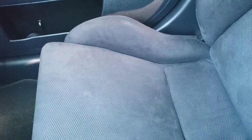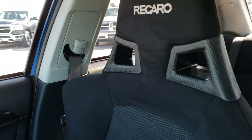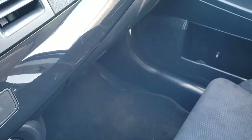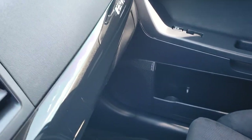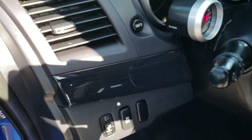Passenger seat is very clean as well — no rips or tears on that. Smells very clean inside this car; I don't believe it's ever been smoked in. The passenger seat and carpeting is very nice and clean. We will take a quick look at the back seats, take a look at the trunk, and then check out under the hood. It does have stability control right there as well.